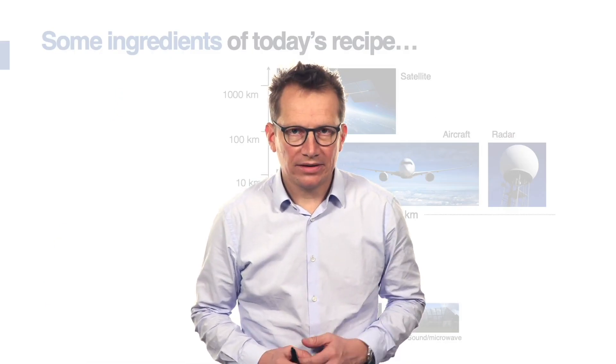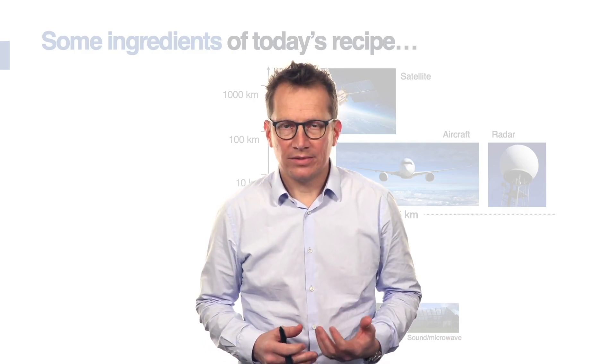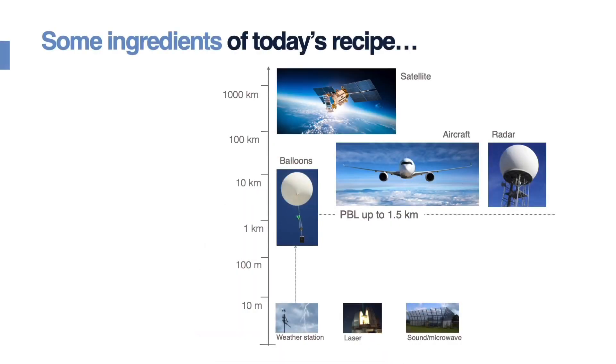Before getting into the details of how we set up our business model, it's worth reflecting on how modern weather forecasts are created. First, we need lots of different data sources — for instance, weather stations on the ground. Classically, most of you have probably heard about weather balloons, which have been around for about 100 years. There are also many other data sources such as aircraft data, radar, and remote sensing instruments that help support airport operations. But one of the most important ingredients in modern weather forecasting is satellite data.